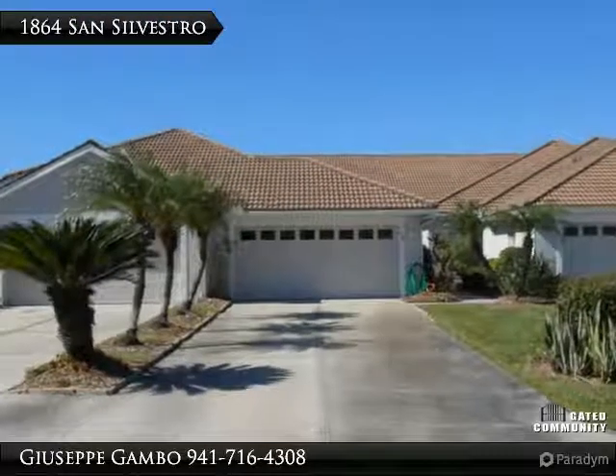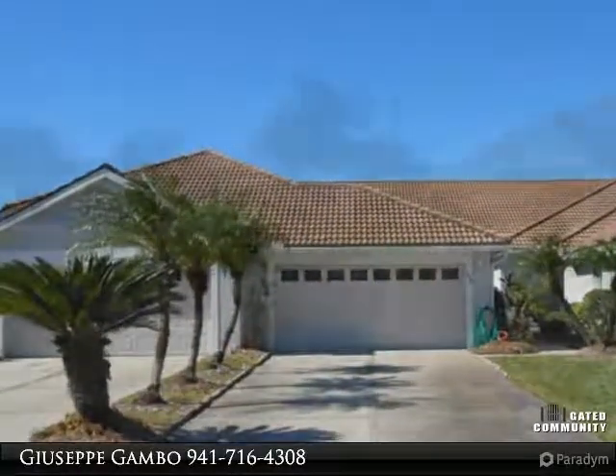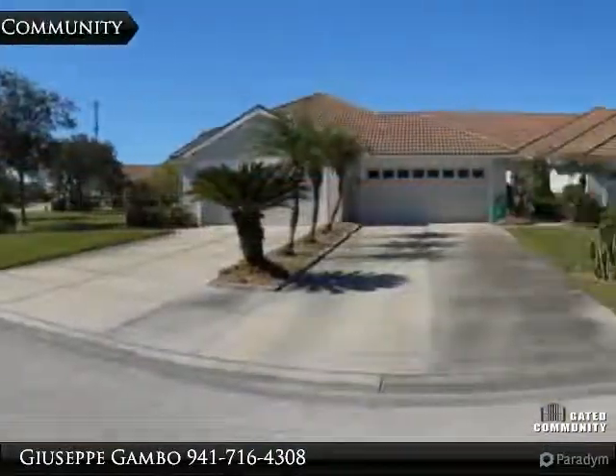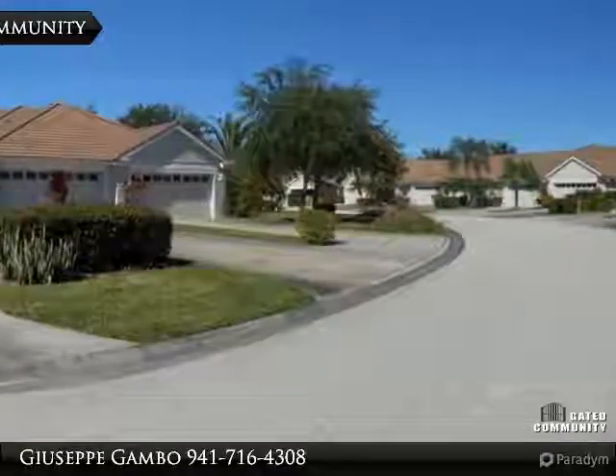Pino Gambo from West Coast Realty of Venice is introducing you to this new property — REDUCED. Welcome to Pelican Point, one of Venice's finest gated country club golf communities.